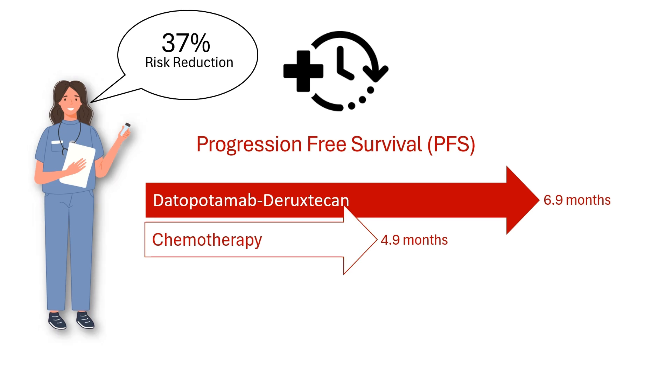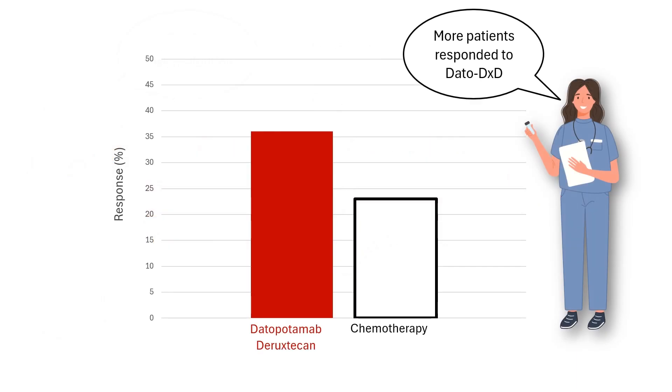While overall survival was similar between the two groups, more patients responded to Datapotamab-Diruxticin, with 36% seeing their tumors shrink significantly, compared to 23% in the chemotherapy group.